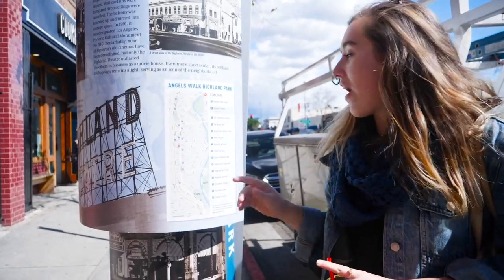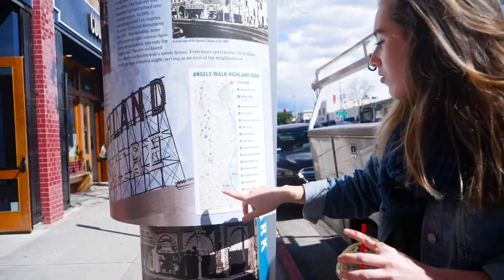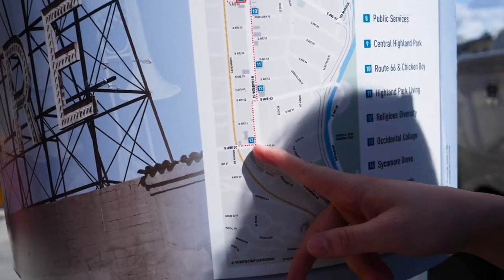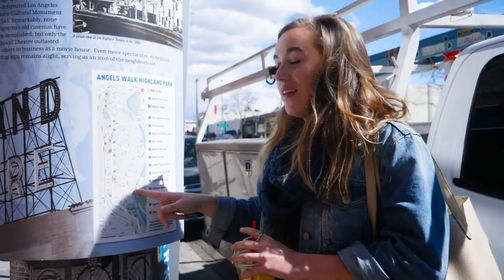Fun fact — Oxfam College actually used to be located in Highland Park, right here on Figueroa Avenue and North Avenue. We moved over to Eagle Rock back in 1913, but this is where we used to be.